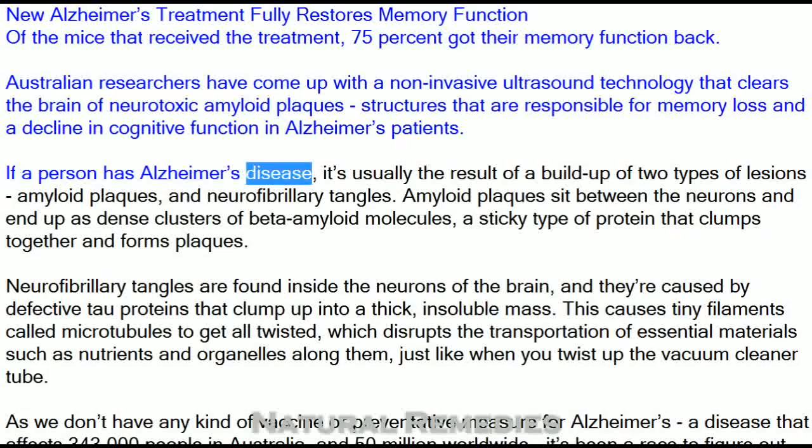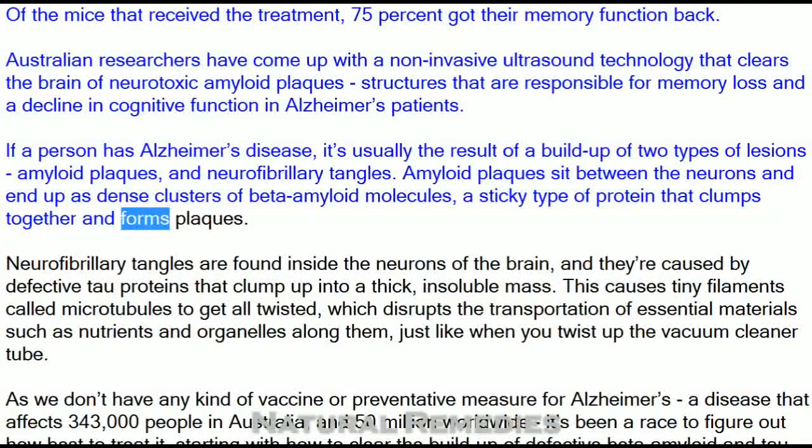If a person has Alzheimer's disease, it's usually the result of a buildup of two types of lesions: amyloid plaques and neurofibrillary tangles. Amyloid plaques sit between the neurons and end up as dense clusters of beta-amyloid molecules, a sticky type of protein that clumps together and forms plaques.